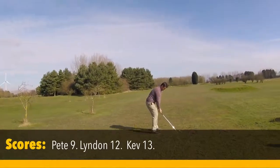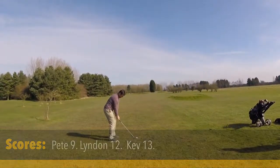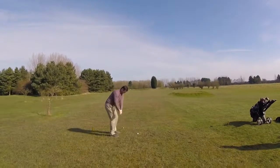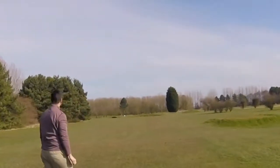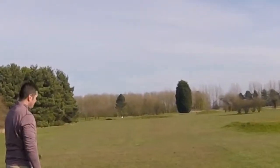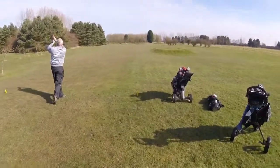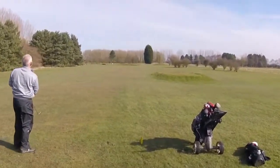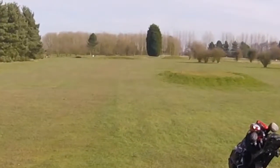We've got it about 160, 264 to the front. A bit further forward. A bit heavy — unlucky. Nice strike, Kev. Hang on there. Right hand side of the green, maybe just a fraction short.